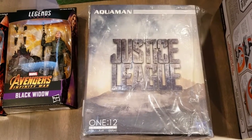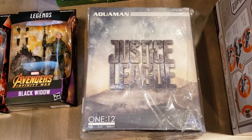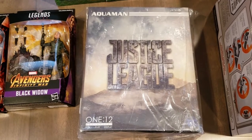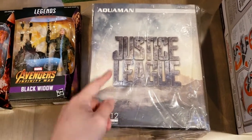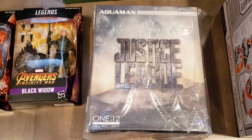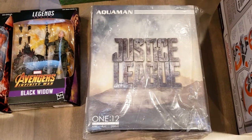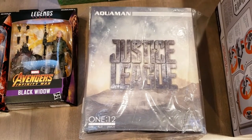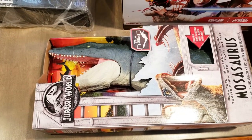Next up we have Aquaman from the Justice League — this is the Mezco version. I was really hesitant to pick this one up because I heard the articulation kind of sucks. However, a lot of people have been doing mods on it which make it a lot better, so I'll be doing the same. I love the movie, so I think it's a great addition to my collection.